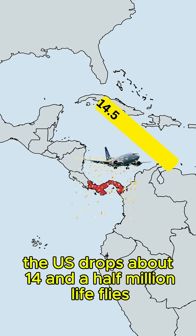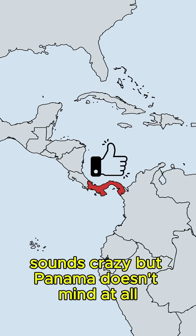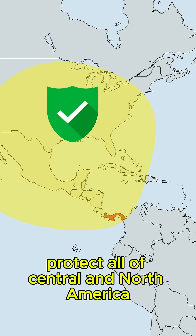Did you know that the US drops about 14.5 million flies on Panama every week? Sounds crazy, but Panama doesn't mind at all. Moreover, this process creates a kind of barrier that helps protect all of Central and North America.